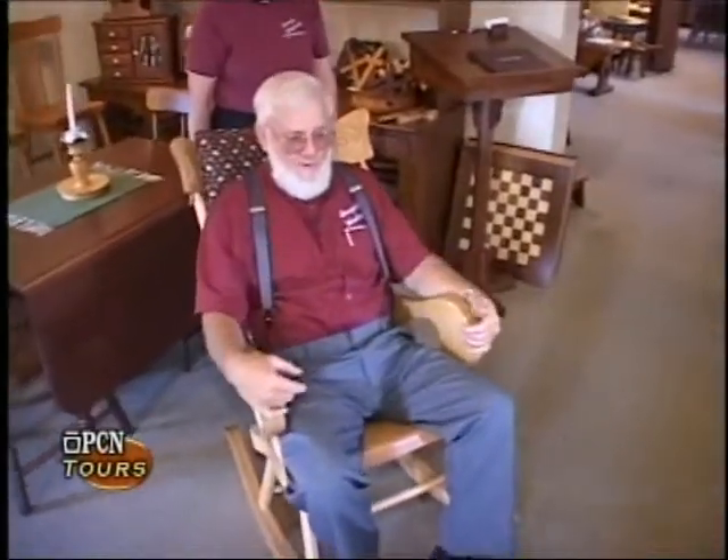What we're going to do is show you a few things here first, right here in the showroom, and then we're going to take you into the shop showing you firsthand right in front of your eyes. You will see furniture being built for a customer who has already made the order.